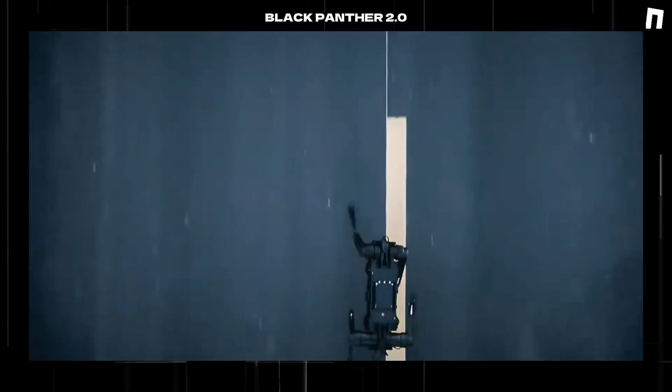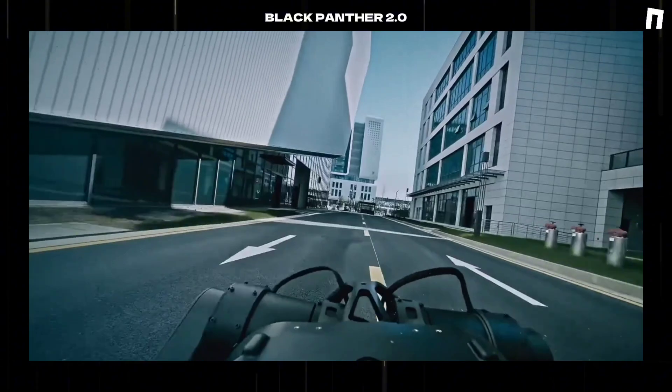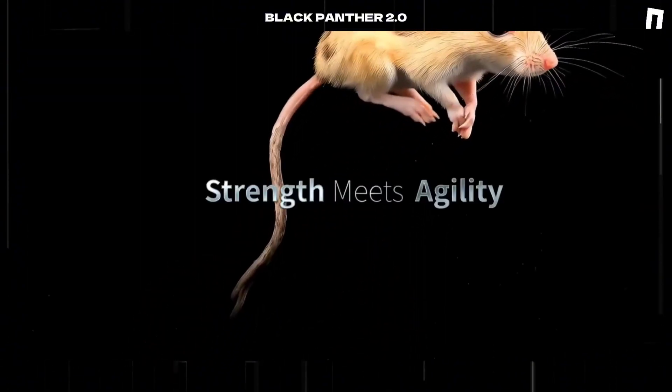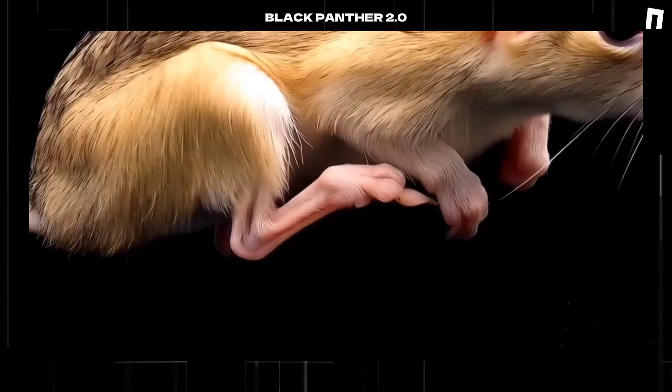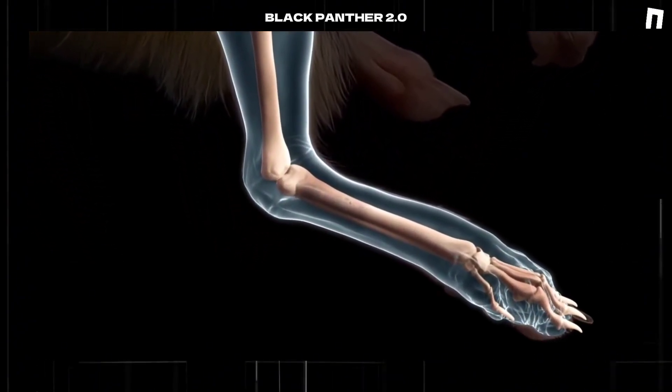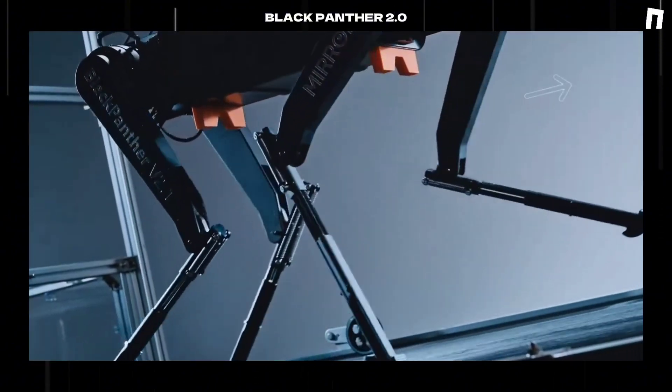The robot's specialized running shoes, drawing inspiration from cheetah physiology, have achieved a 200% enhancement in surface grip capability.